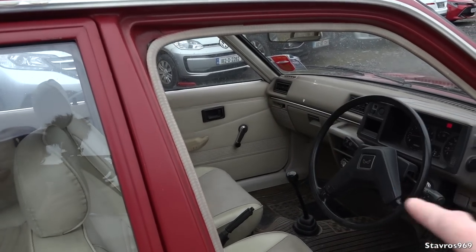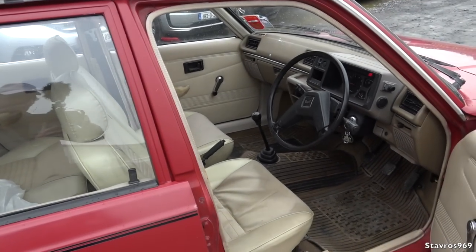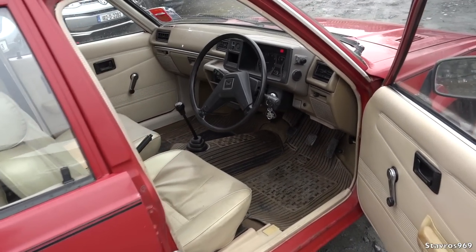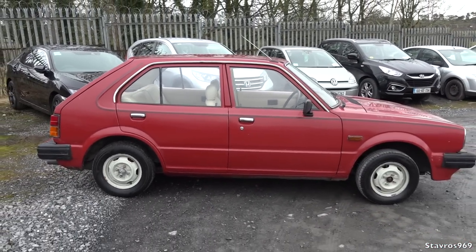I pushed the choke back in and it kept running on its own — very happy with that. We don't have a left-side mirror, but over your shoulder you can see everything around you, so it's not really an issue not having a passenger-side mirror.